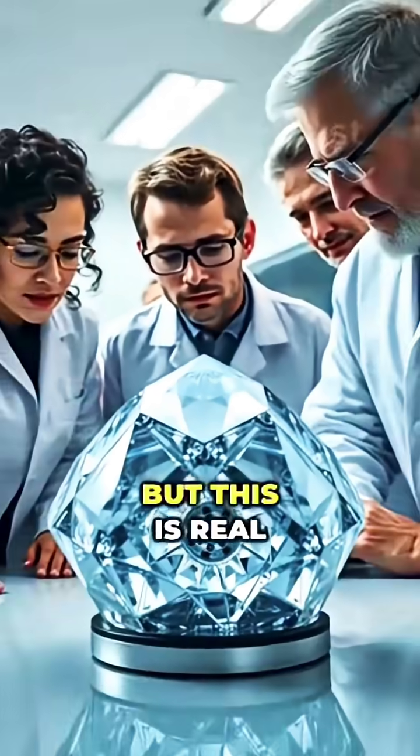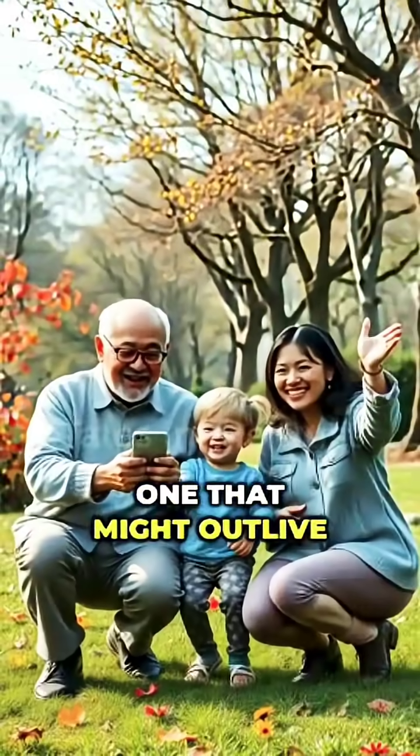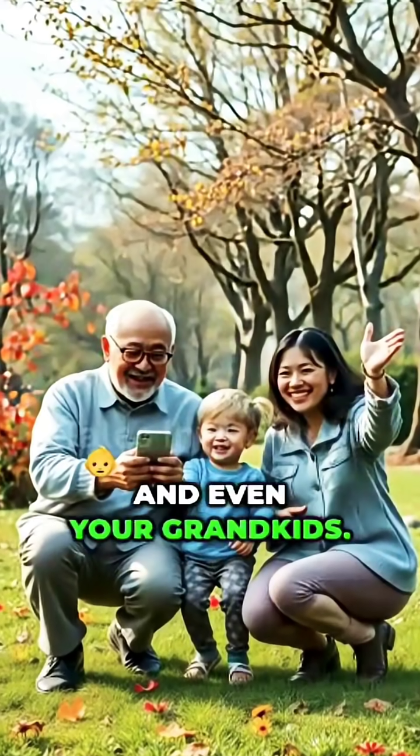It sounds like science fiction, but this is real research. Scientists are building a new kind of battery — one that might outlive you, your kids, and even your grandkids.